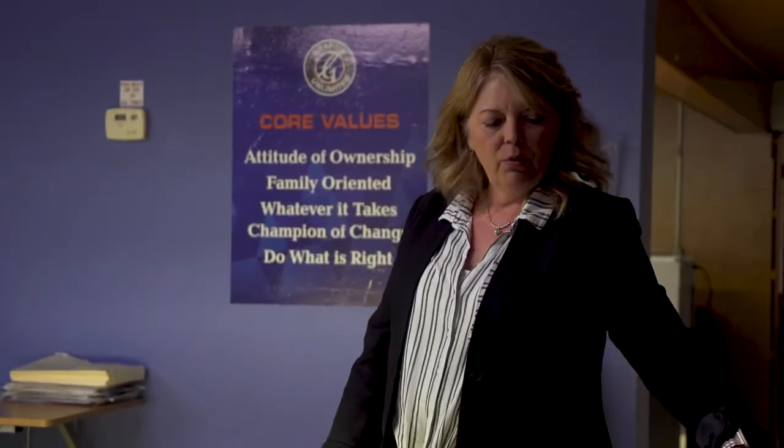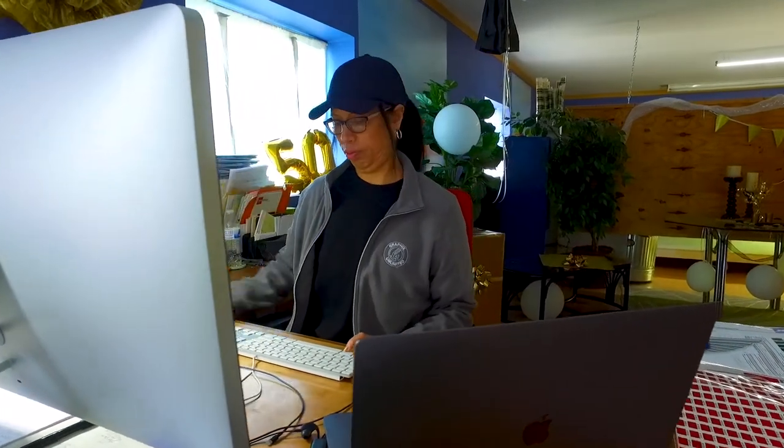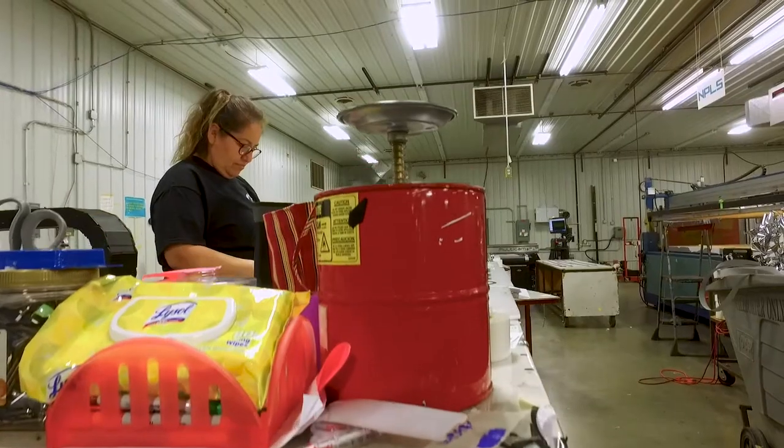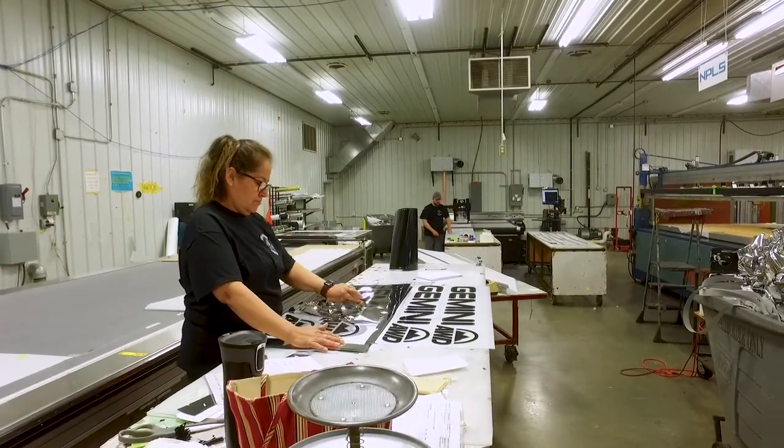I would say if any woman is looking for a challenging career, this is a great industry to get into. You're able to be creative. There are so many various opportunities, whether it be in a production type role or a creative type role or an office type role. I do not think the industry cares anymore so much whether you're male or female, but whether you're a hard worker and motivated.